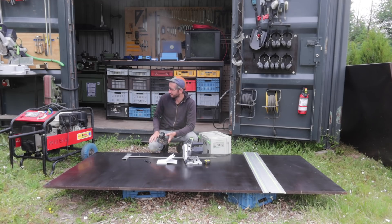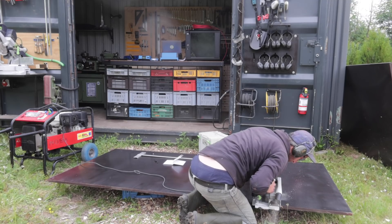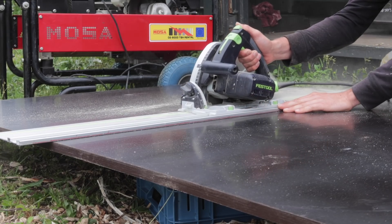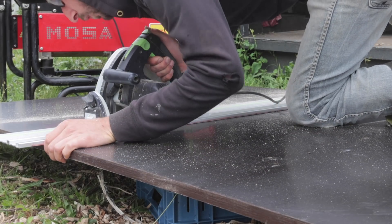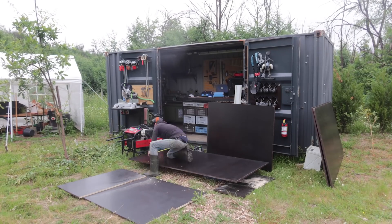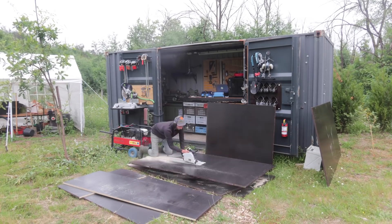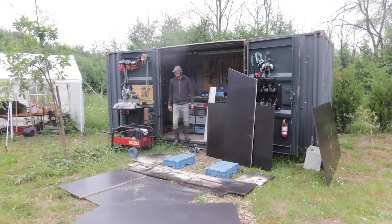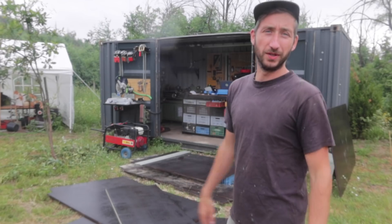This is actually my first time in my life working with a generator like this, so let's see. All the cutting is done — good timing because it also starts to rain, so we're going to pack it up and next we're going to put it all together.